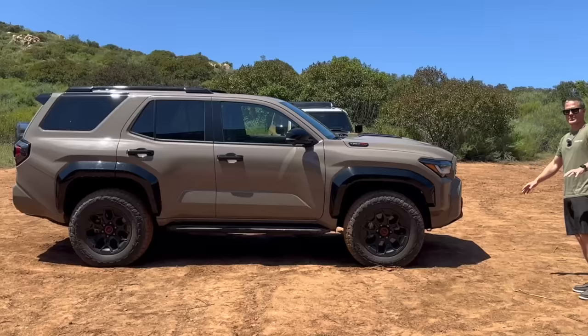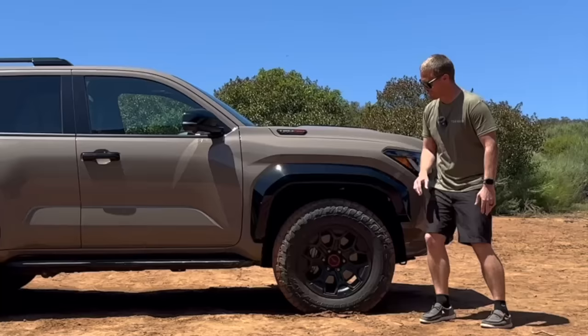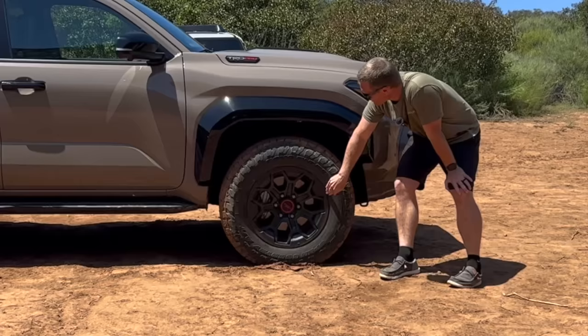This being the TRD Pro, it carries some cues from the Tacoma, like the standard i-Force Max engine. We have Fox QS3 shocks, all of the black bits — all gloss black. We have 33-inch Toyo Open Country tires on 18-inch wheels, and the TRD upper control arms.